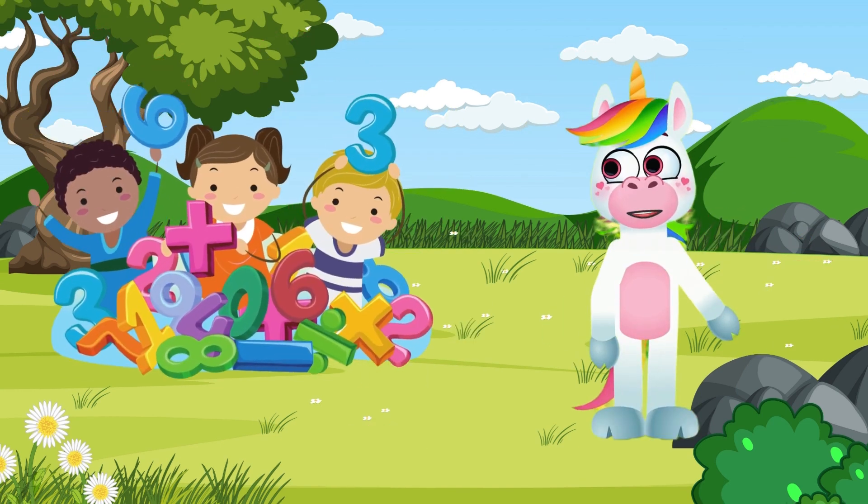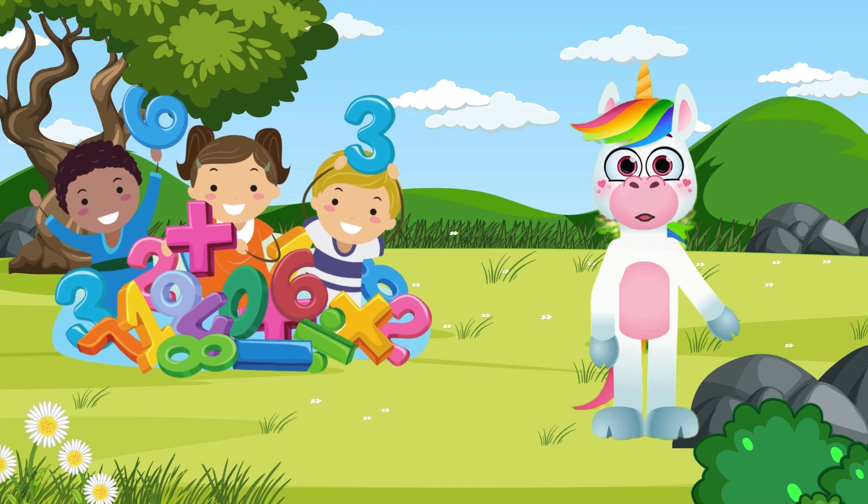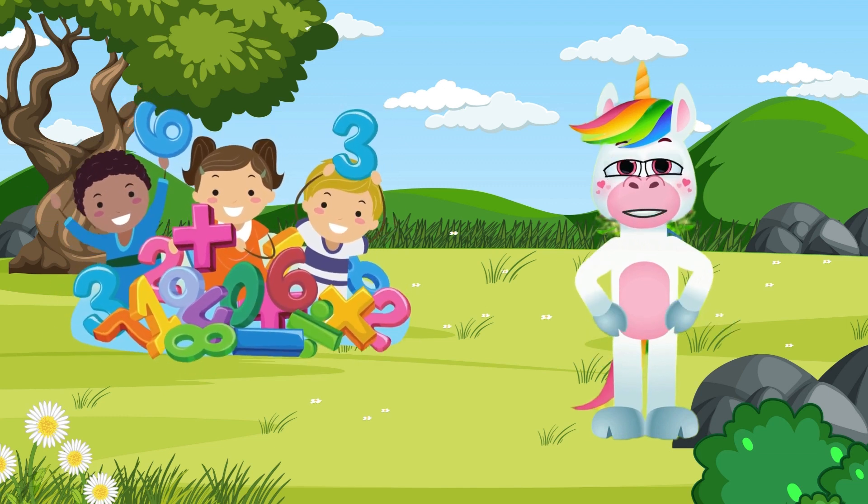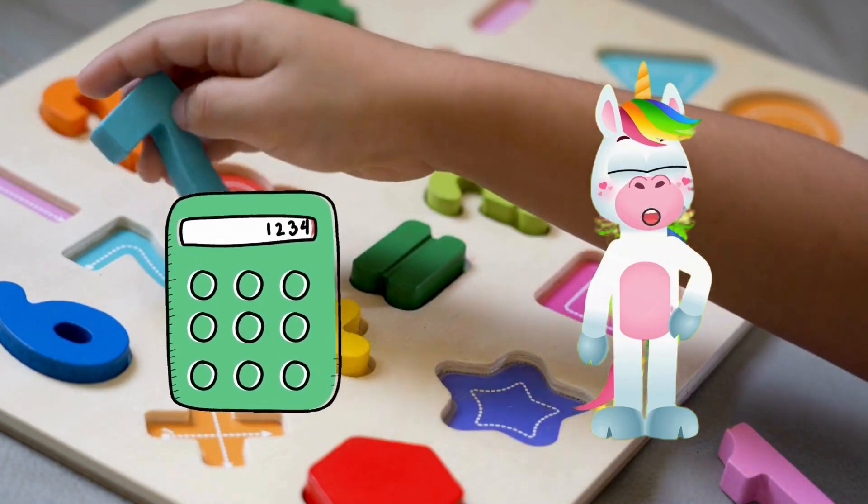Mathematics is a wonderful language where everything around us can be expressed in numbers. But before we begin, let's get familiar with numbers. Let's count together from 0 to 10.